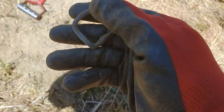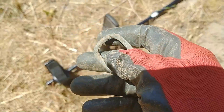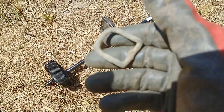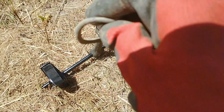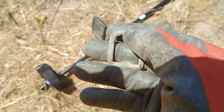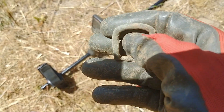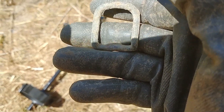Alright guys, my first target out here in this new field - this is a debuckle, probably some horse tack. This was bouncing between 25 and 30, I wasn't sure if I was going to dig a piece of aluminum. But once I got some of the dirt out of the hole, the signal went to a steady 28. Happy with that find, I'll see if I can find some more relics or coins.